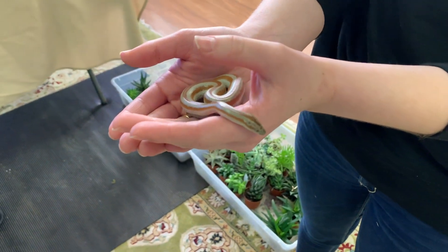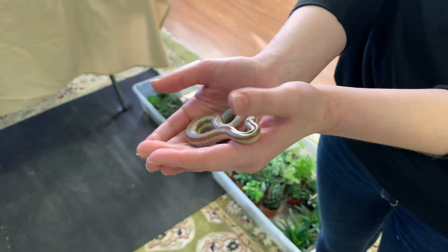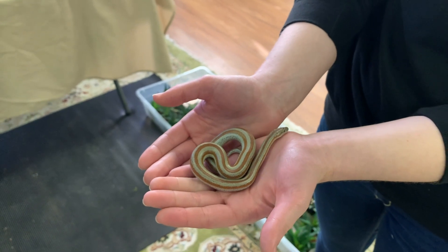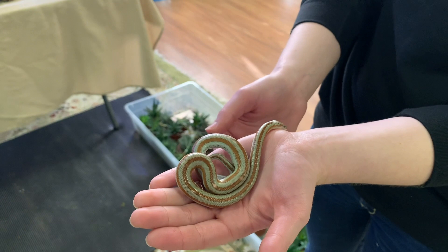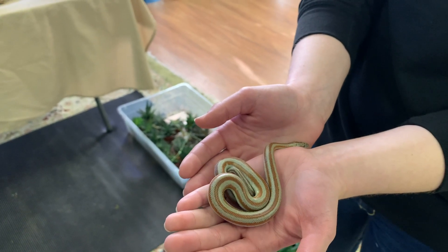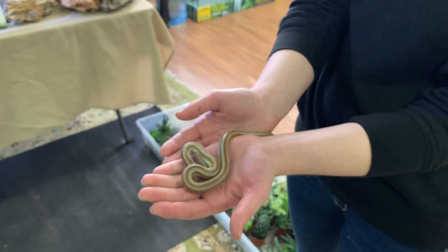These are a great beginner species as far as snakes are concerned. They're very docile and they are United States natives — specifically southwestern U.S. and northern Mexico. A lot of times you can find them in their burrows, and at night they'll come out to hunt.